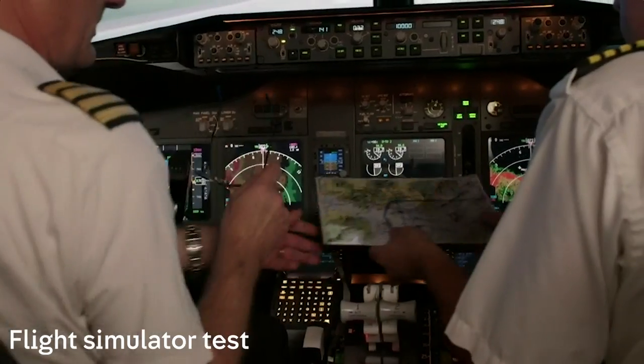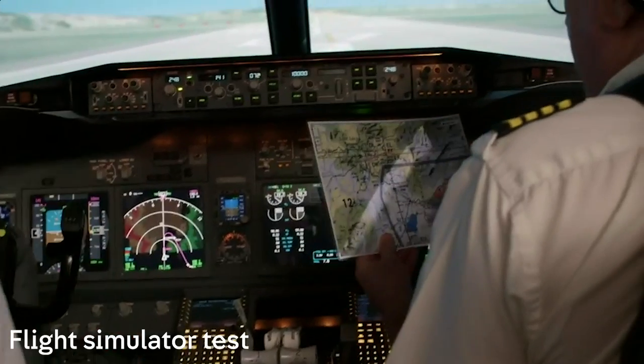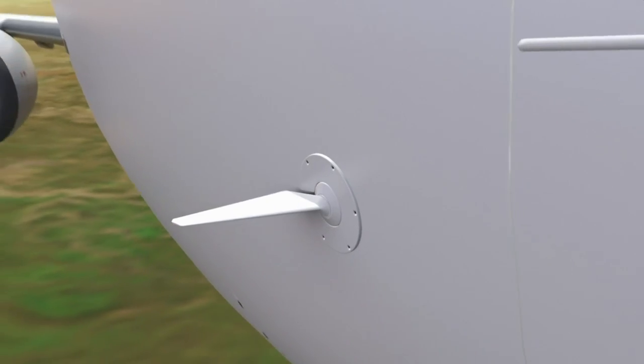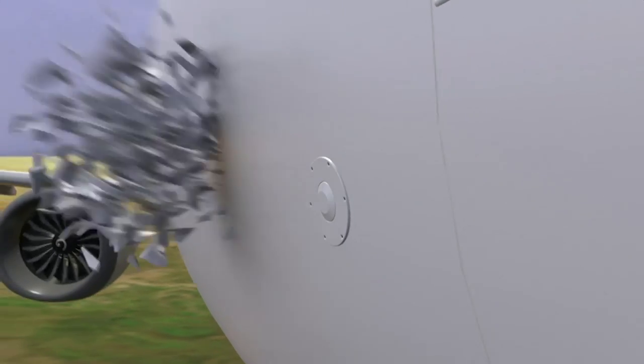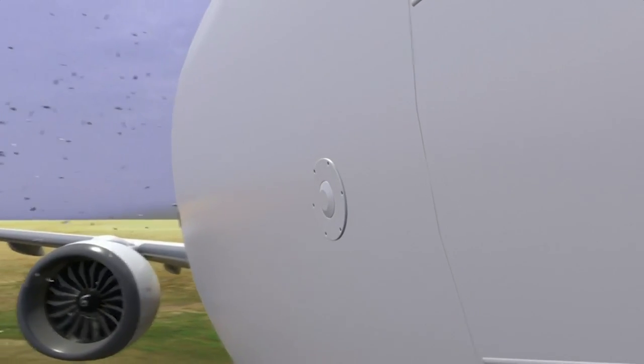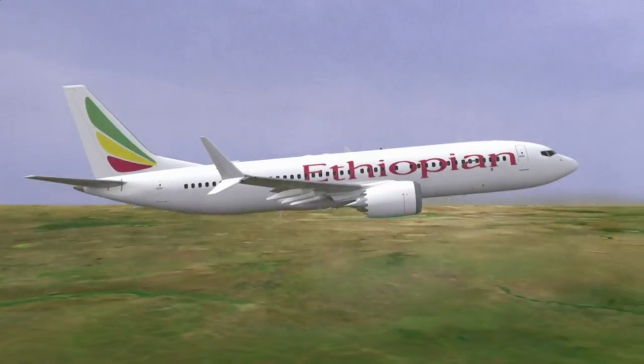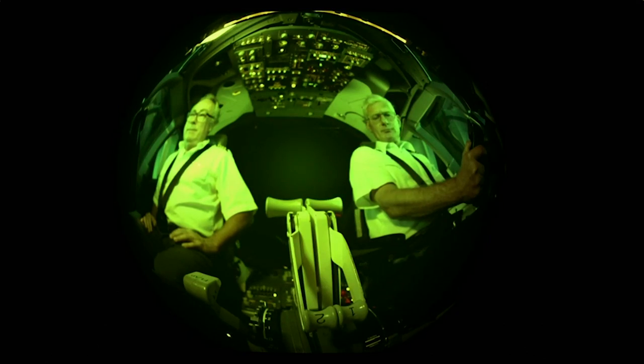From inside the flight simulator, expert instructors are trying to reconstruct the tragedy. It seems like a normal flight on a normal day, but soon thereafter, something happens. Moments after take-off, a suspected bird strike destroys the sensor connected to MCAS on the nose of the plane. Pilots don't know it, but MCAS has just commandeered their plane.